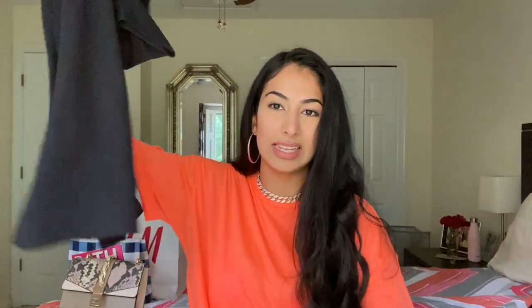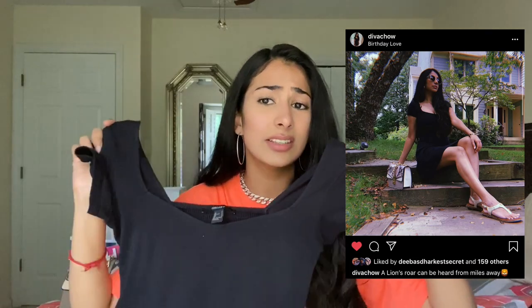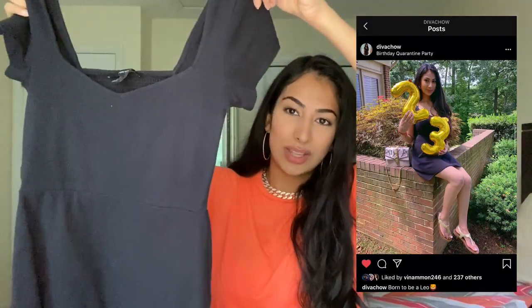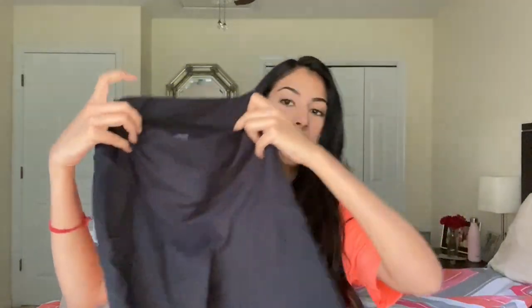This was a dress from Forever 21 for $13 — it's this sweetheart black super simple skater dress. $13 is not bad at all. I actually wore this on the day of my birthday and I will include some pictures from Instagram of me wearing it and how I styled it. The last two clothing items are actually these Fabletics leggings.